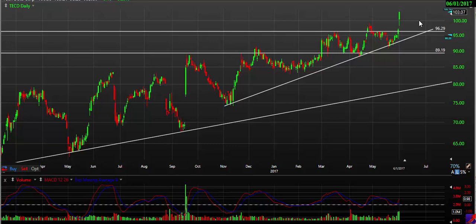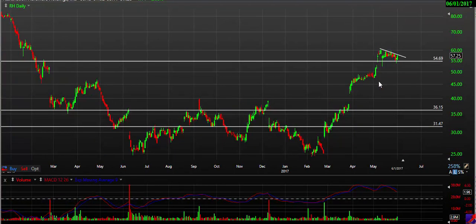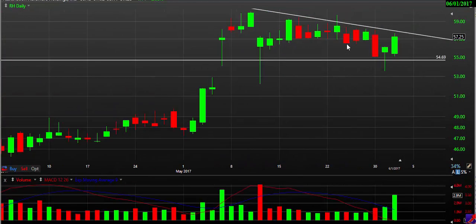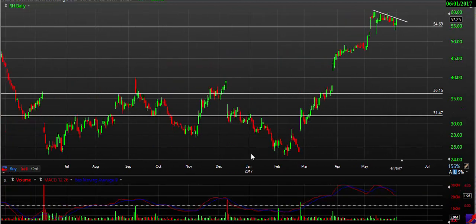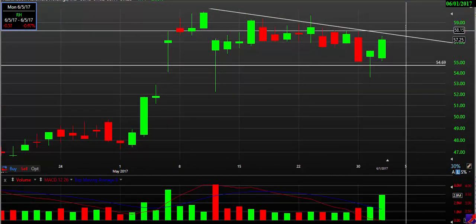Next we're going to take a look at RH. RH broke over a little resistance — a mini resistance from a prior day — and it's a nice trending stock. Zooming into the more recent action, you can see it's just kind of trading sideways here. To me, this looks like a continuation pattern, meaning most likely it's going to break over this trend line and continue its upward trend that it's had for the last year practically. So a nice trending stock — look for a close over about $58.